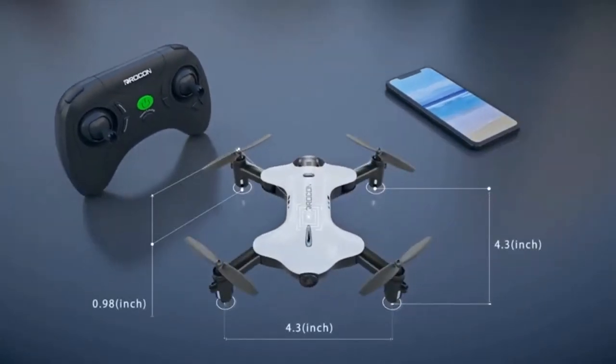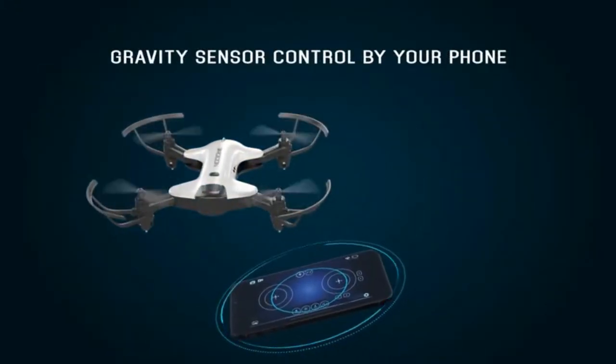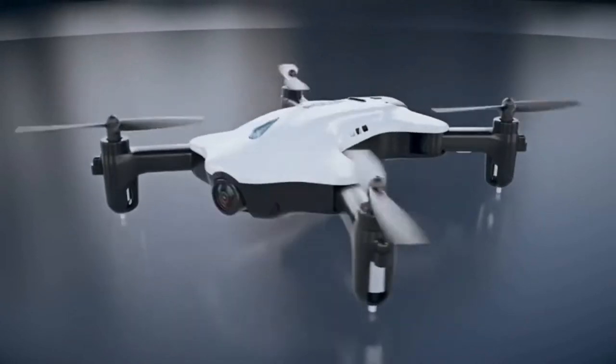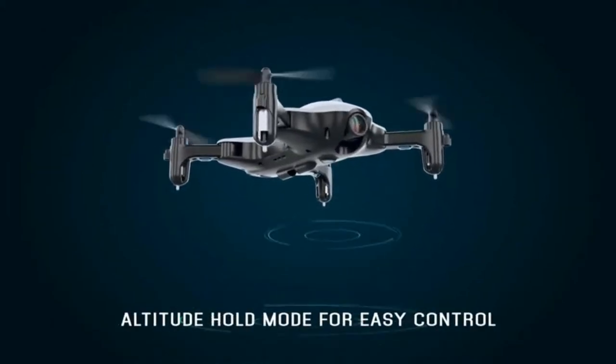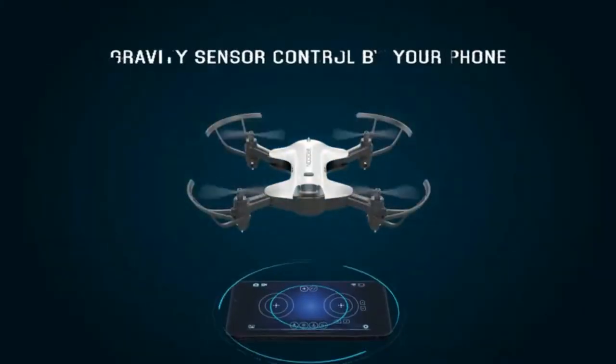By simply pressing a button, you can take off and land with complete ease. Also, by pressing the one-key return button, you can return the drone to where it took off when you hear the low power alert. The drone also features headless mode, which controls the direction of the drone so you don't need to worry about which direction the drone is facing. This function makes it easy to use even for children and beginners.